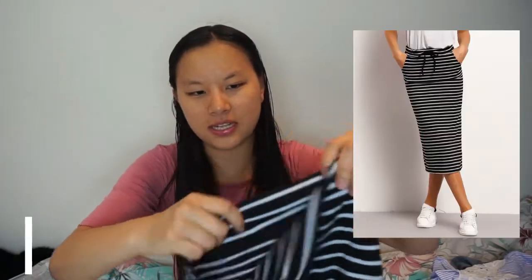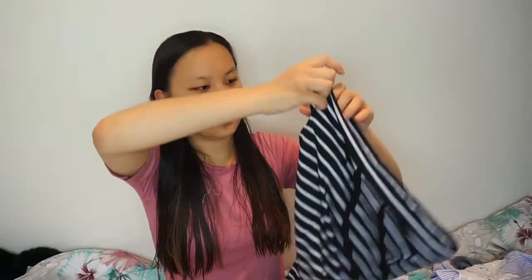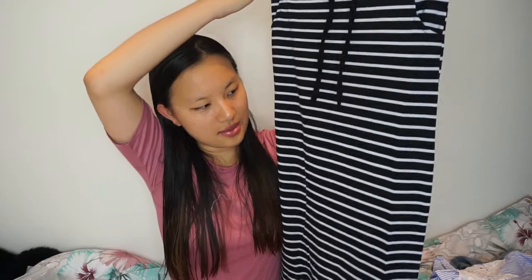The next thing I got is a skirt. It feels quite nice — it's just a really nice maxi skirt. I think this would be really nice for summer. It's not too thick but not too thin, so it'll be good for work if I get really hot. It's got pockets, which is really good. I just like it — it's really simple and easy to pair up with stuff.